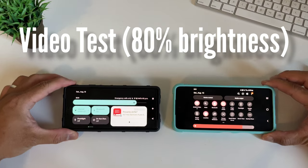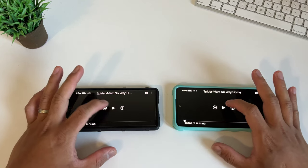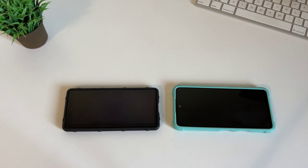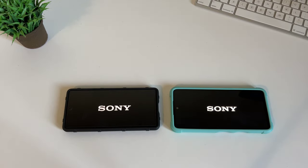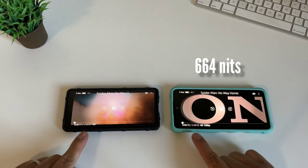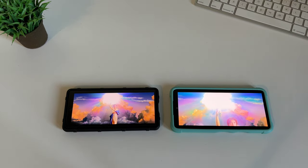Now we'll try to burn the battery by doing a video loop, setting brightness to 75–80% and max volume. We're firing another video test with brightness at 80%, focusing on content consumption since people buying these mid-range phones will likely consume more content than gaming. For Pixel 6a, max brightness is 776 nits, so 80% is around 621 nits. Samsung Galaxy A53 has a max brightness of 830 nits, and 80% is around 664 nits. Both phones are connected to the same Wi-Fi router at max volume. We'll check these phones after an hour.